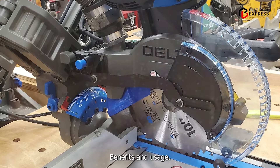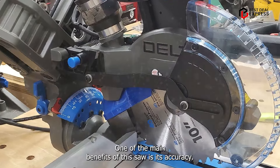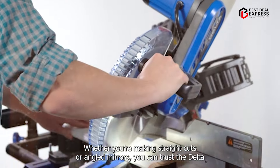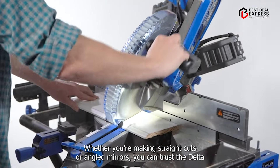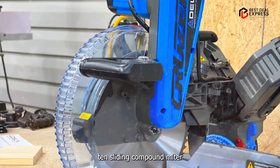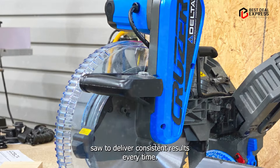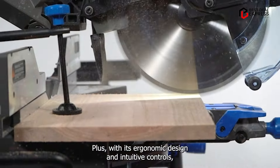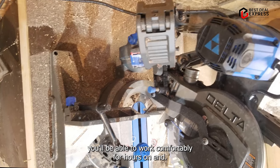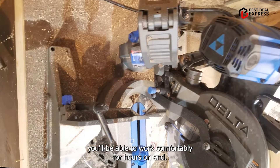One of the main benefits of this saw is its accuracy. Whether you're making straight cuts or angled miters, you can trust the DELTA-10 Sliding Compound Miter Saw to deliver consistent results every time. Plus, with its ergonomic design and intuitive controls, you'll be able to work comfortably for hours on end.